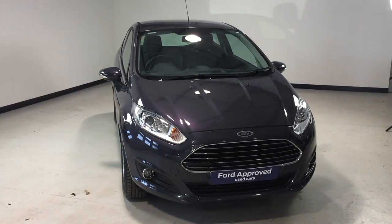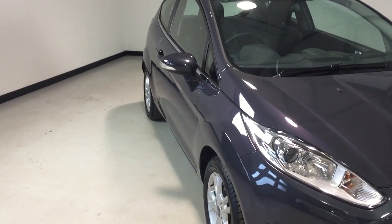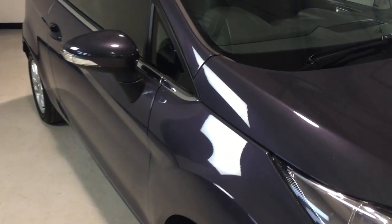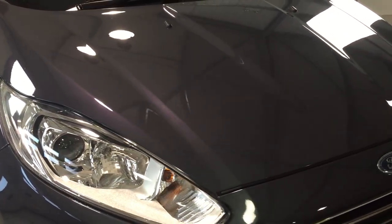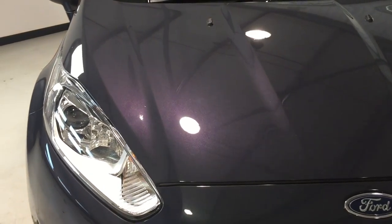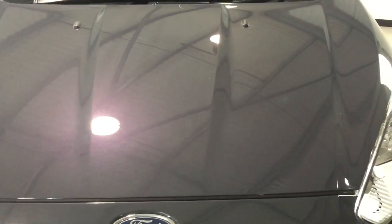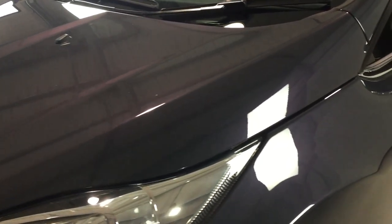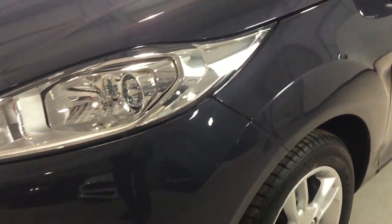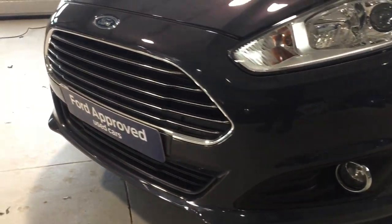Hi folks and welcome to the sale of this Ford Fiesta ZTEC 1.25 three-door finished in midnight sky — a great color. Let's give you a quick video walk around so you can see the condition in a little more detail. The vehicle has covered just shy of 14,000 miles, so nice low mileage. It's very well looked after with very few marks on the nose, and as a whole this one is very, very clean.